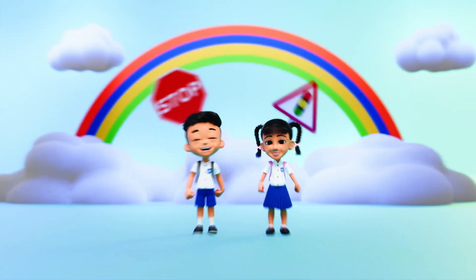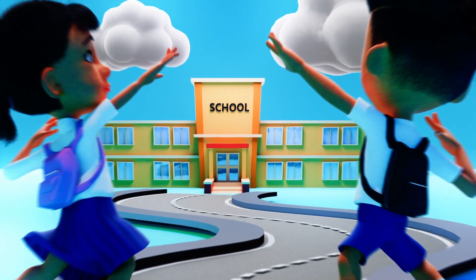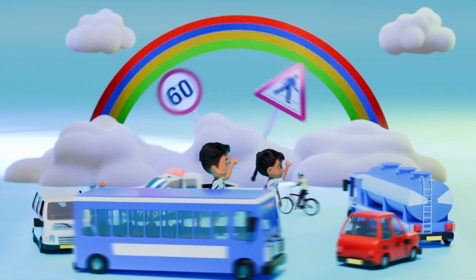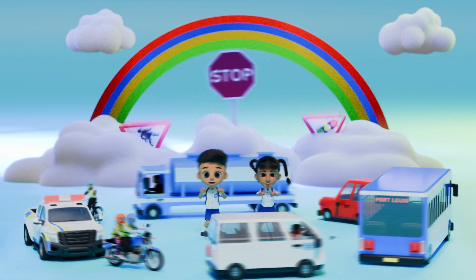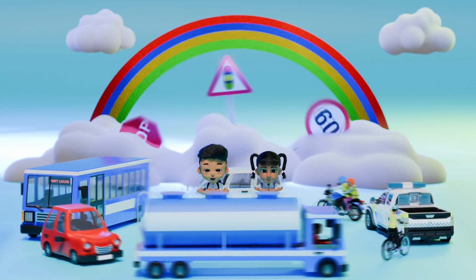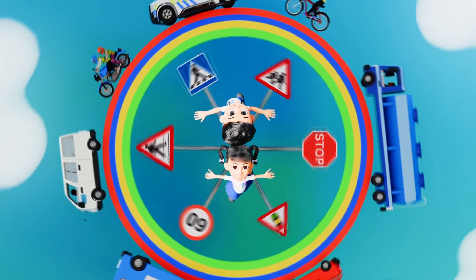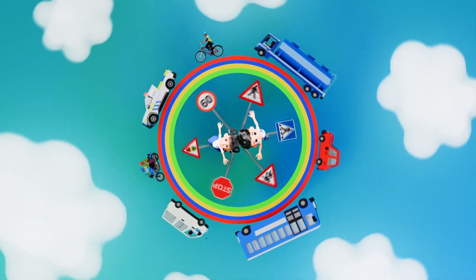My dear little friends, be careful on the way to school. Be alert and pay attention to traffic. No running, no jumping, no playing on the road. No more accidents on our road.